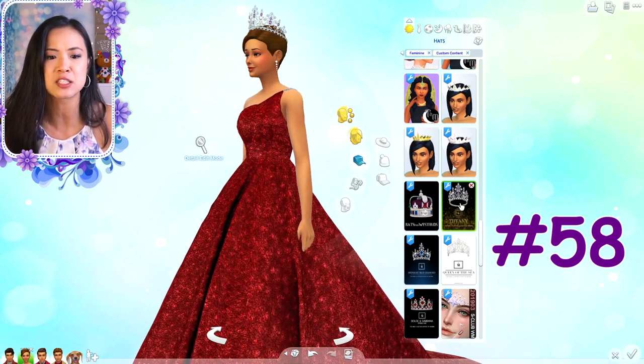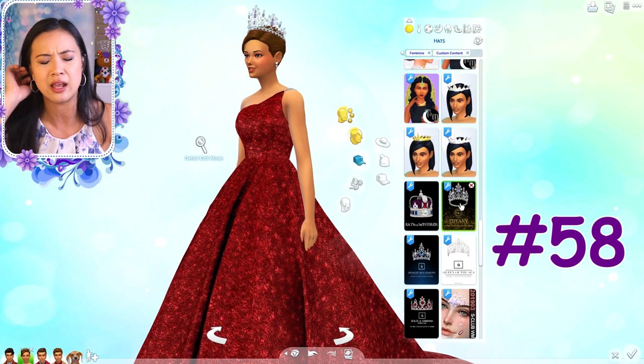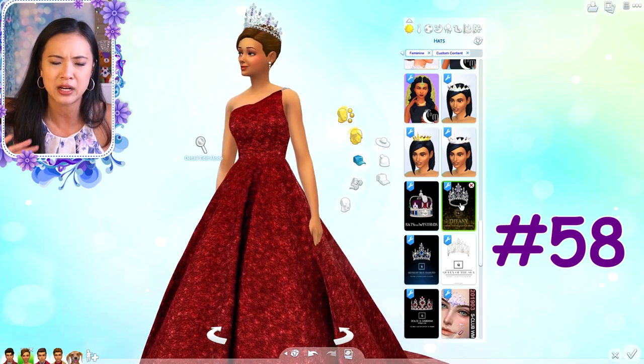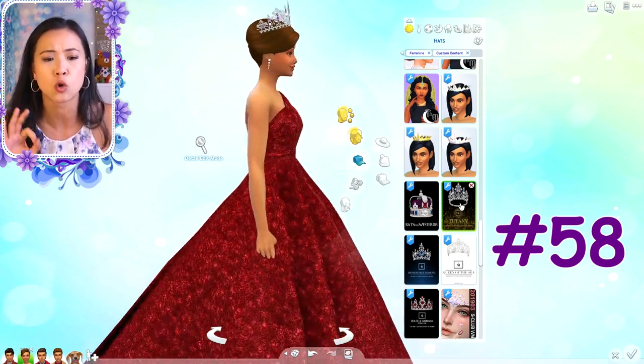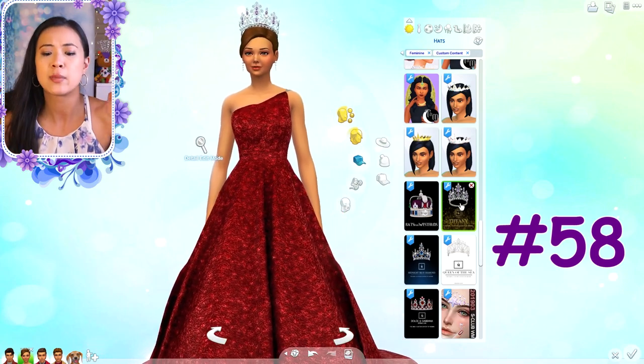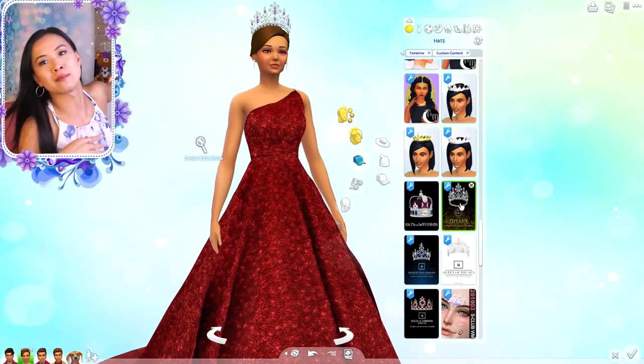These next crowns are some of my favorites. They're from a different creator and I'll try to link directly to them - it might be difficult with Tumblr but I'll do my best. This crown is so gorgeous for a queen - it has pearls and purple stones, only comes in one color but it's amazing. This creator makes gorgeous crowns. By the way, I also have my own pageant crown in the background - I'm the 2018 Pacific Miss Asian American.